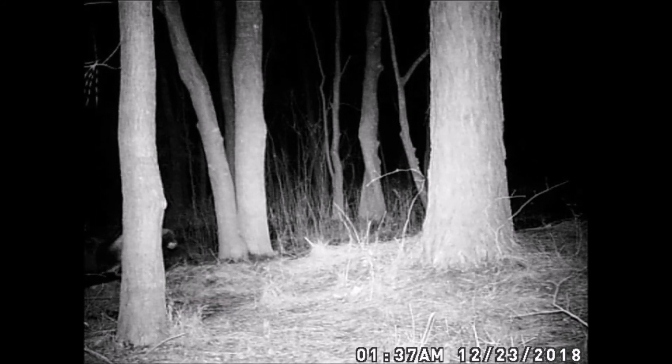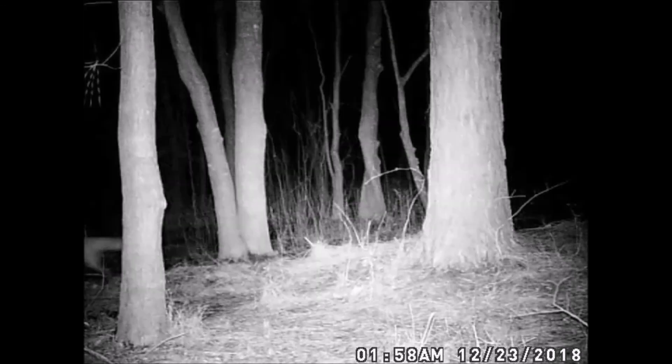This large black dog came by to pay his respects early this morning. It shows the problem I have trying to catch one type of canine when there are other types of canines coming by. 21 minutes later, we get a quick glimpse of the fox coming by. Did you catch it? Here it is again.